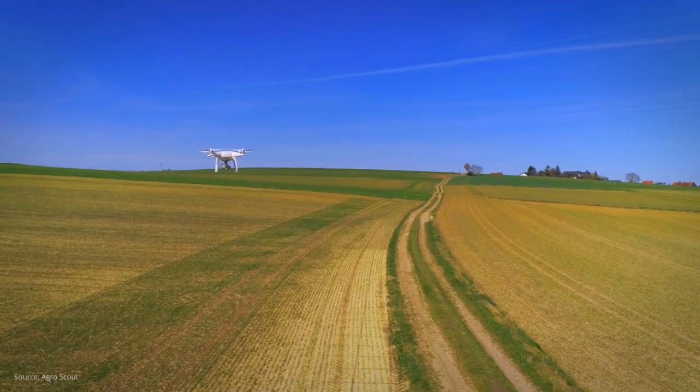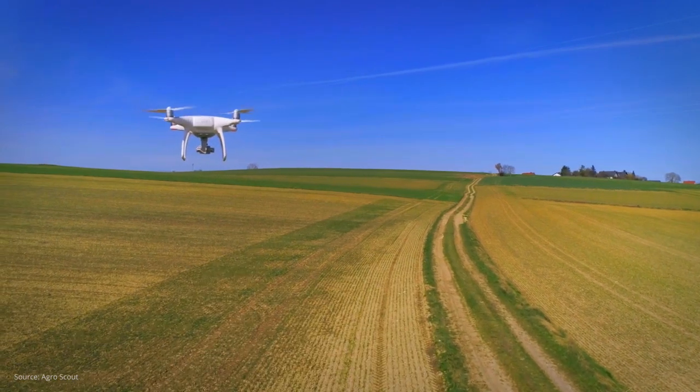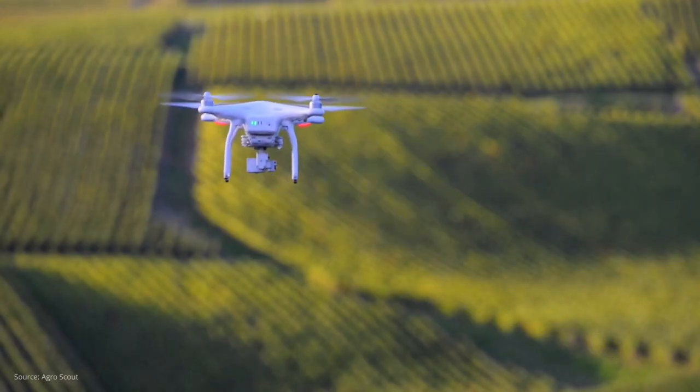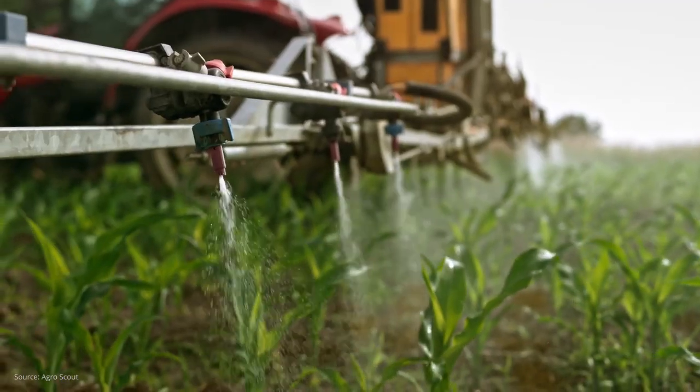We use small robot drones to fly around the field autonomously, and all those images just go up into the Oracle Cloud. We do the magic — it's using artificial intelligence. It's actually looking at those images like a person would, bringing that technology to every farmer so they can apply those chemicals on time.